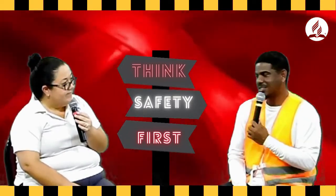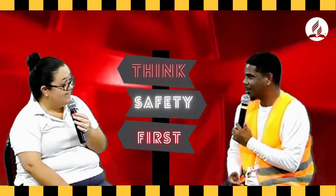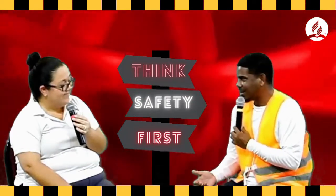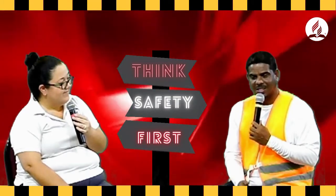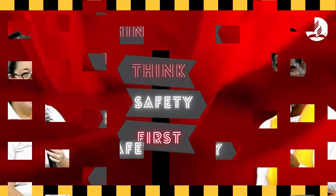Thank you very much, Mrs. Abel, for your time and for the very informative information you shared with us today. Thank you for having me. This is Jacob Adolphus saying goodbye until our next episode. Remember, think safety first.